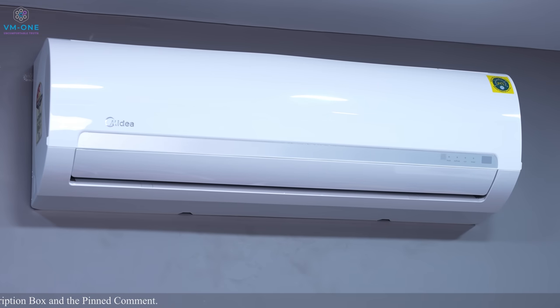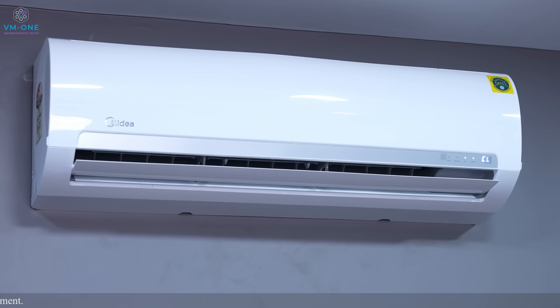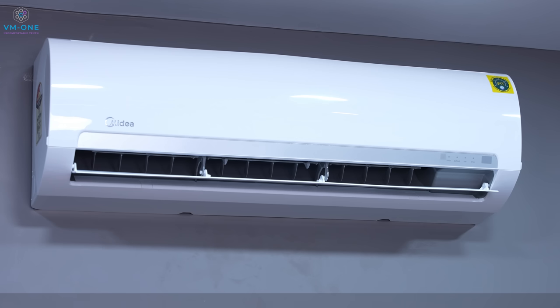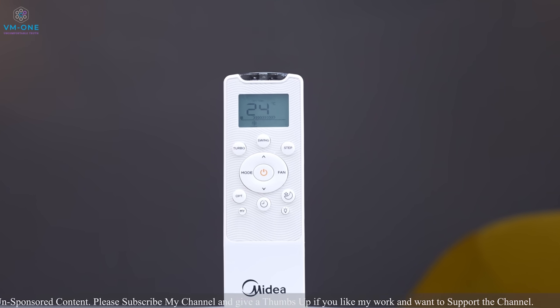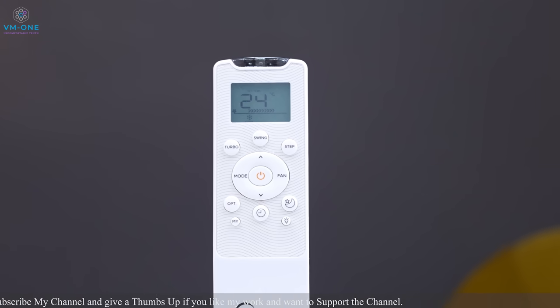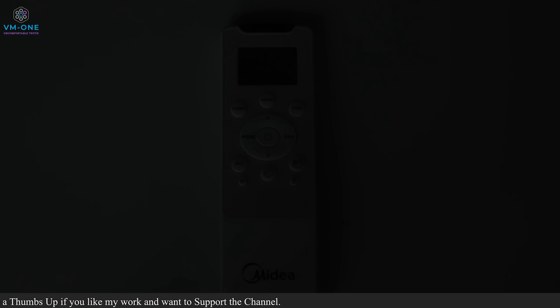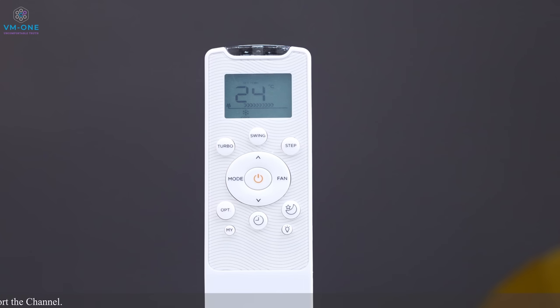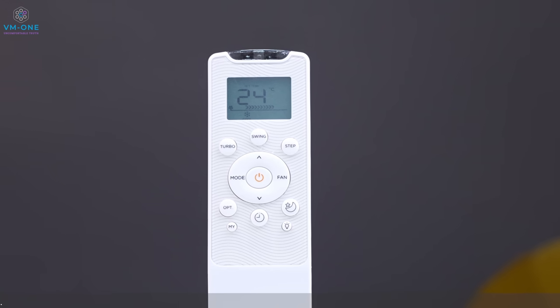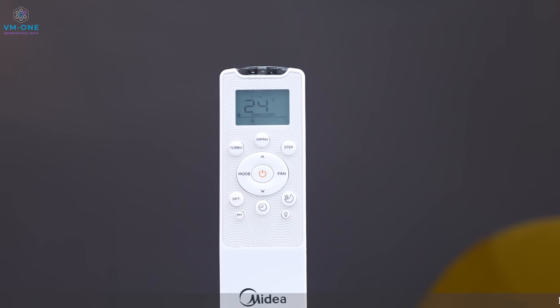In the indoor unit there is a display which is discreet but readable. This AC also has an auto-clean function. You can see a clean indicator on the indoor unit — when it lights up, you clean the filters and the air quality is maintained. The unit comes with a backlit remote control with all types of functions: fan control, turbo, timer, and swing control. The indicator light is light blue — not bright, which makes it appropriate for bedroom use.